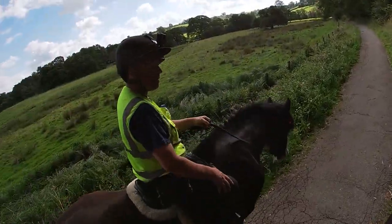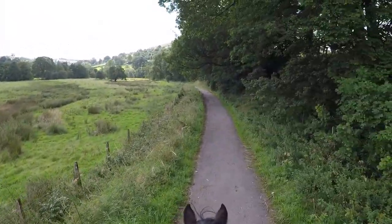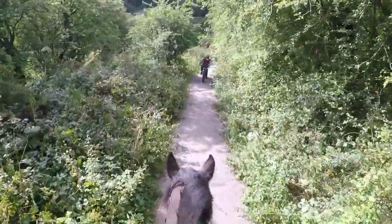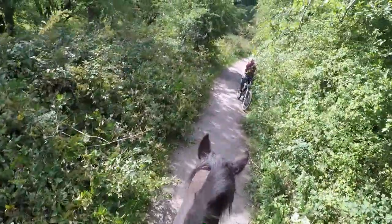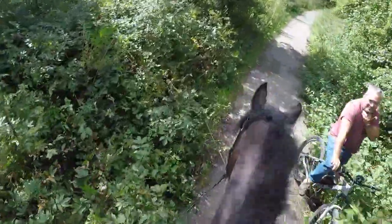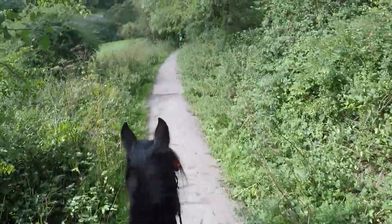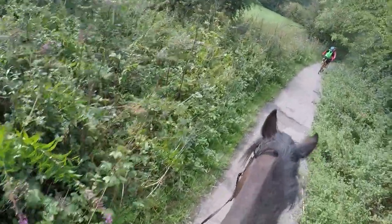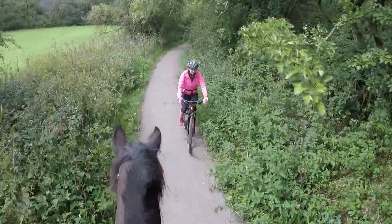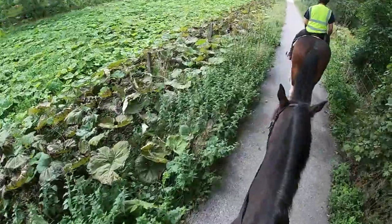It's fairly busy along the Manifold Valley — lots of people, cycles and runners. But a pretty good bunch actually. We didn't have any problems with people whinging about horses. It's a bit narrow in places but there's plenty of room to get both horses and people past.